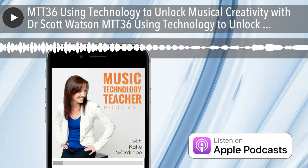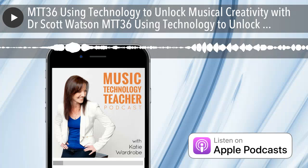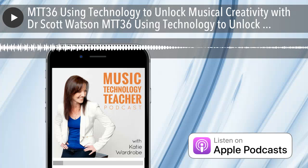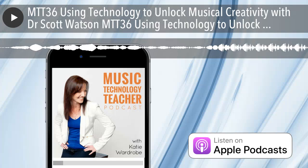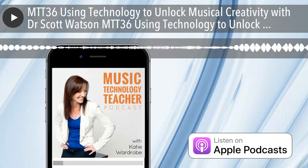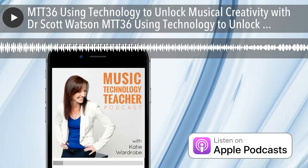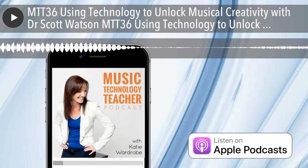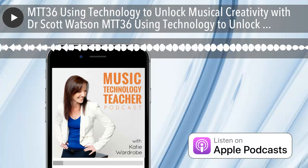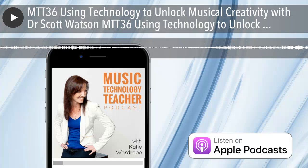In this episode I talk with Dr. Scott Watson. He's a fantastic music educator and composer from Allentown, Pennsylvania. Scott's been incorporating technology into his music teaching for many years and takes a project-based learning approach with his elective students. He also uses technology on a daily basis for his own composition work. In this episode we talk about how he got started with technology and how he accidentally ended up incorporating key education learning trends such as blended learning, flipped classroom, and project-based learning into his teaching.